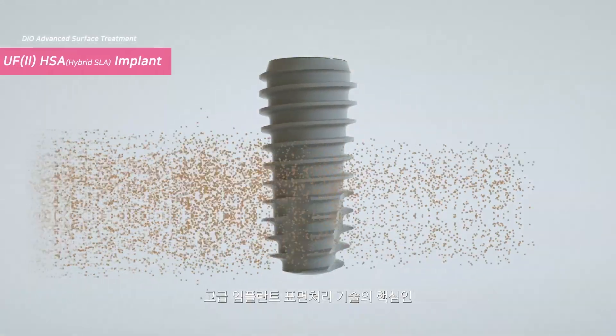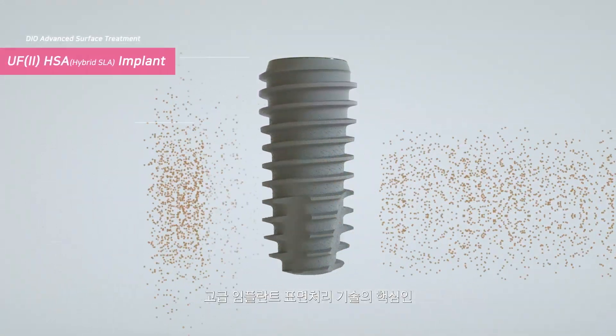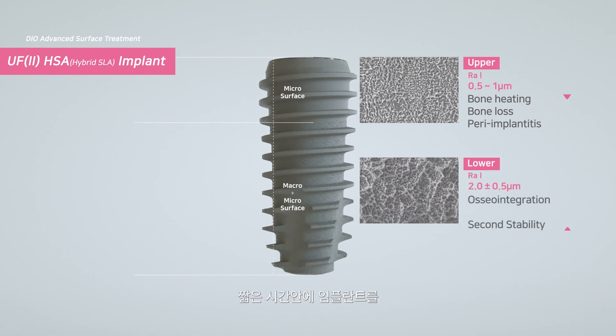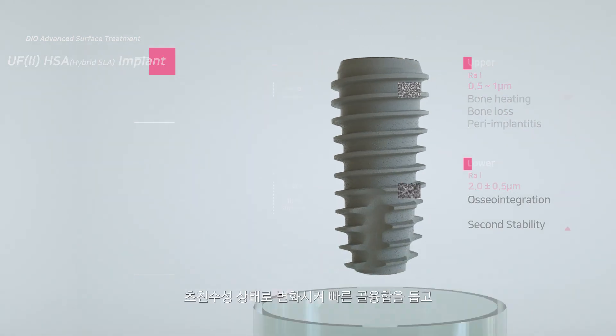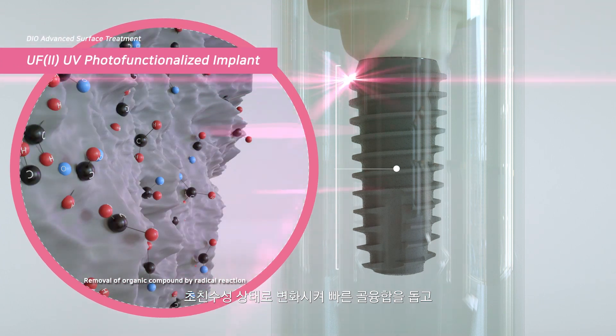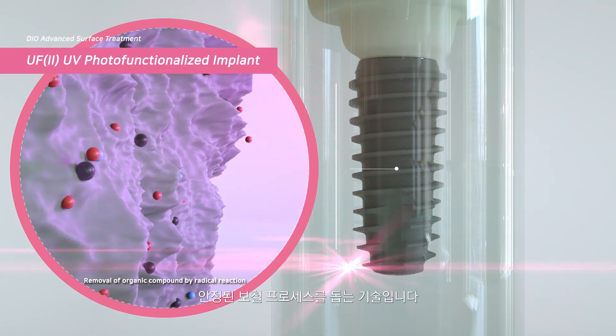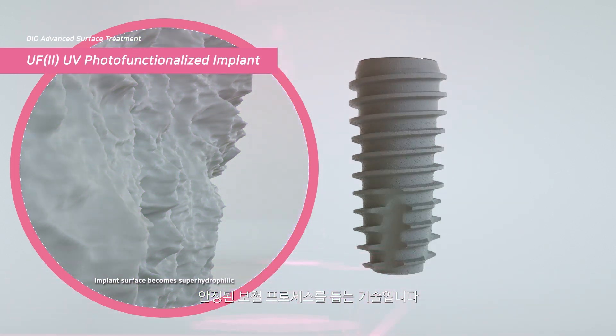There have been many changes in implant surface treatment. The DIO UV Activator and UV Active represent core advances in implant surface treatment technology, making the implant surface suprahydrophilic in a short period of time — helping osseointegration happen faster and stabilizing the implant.